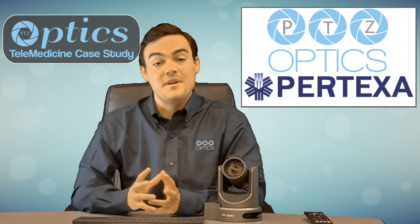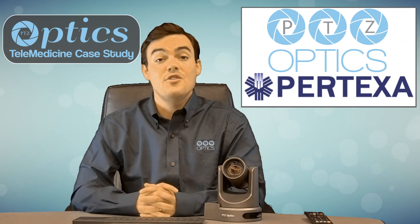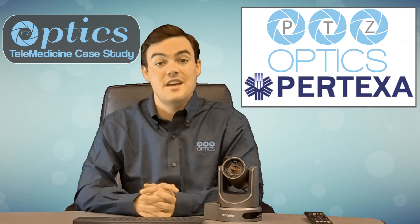Hello, Paul Richards here with PTZOptics. Today I'm excited to talk to you about a brand new telemedicine case study that we have between PTZOptics and Protexa Healthcare Technologies.